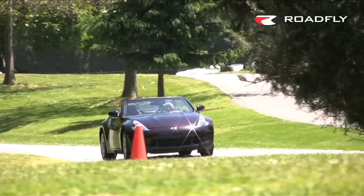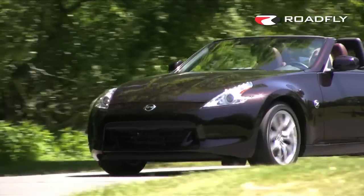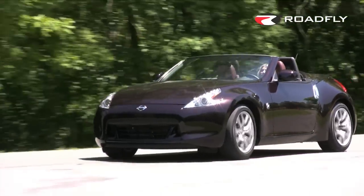With the top down the cockpit is actually pretty quiet — the wind blocker does a good job. You can have a conversation without shouting up to about 60-65 miles per hour, then it gets a little tricky.